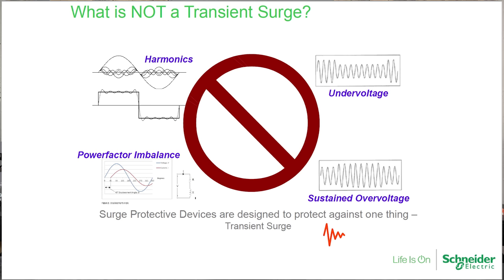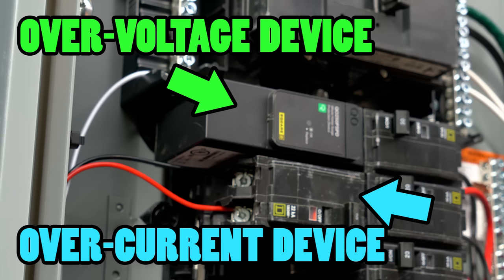Over-current protection is when you have too much current — that's what a breaker or fuse does. If there's too much current running through a conductor, it breaks the circuit and stops that over-current from destroying equipment. There's been a need for over-voltage protection as well, because it's not just current changes that fluctuate and destroy equipment — it's voltage changes too. So just understand that all of this deals with voltage.